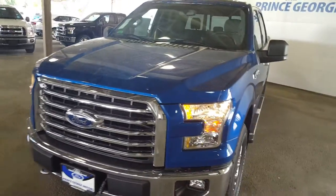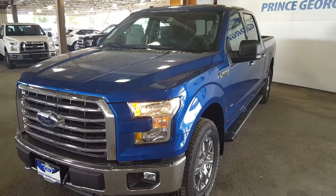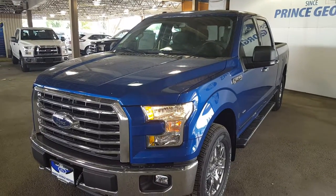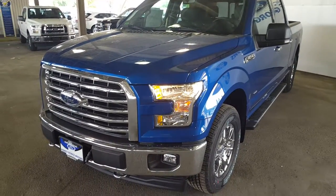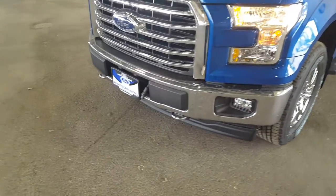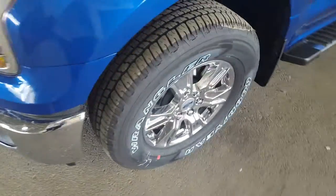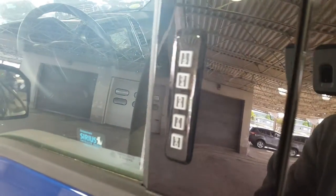If you guys feel like this truck suits your needs, feel free to come on in, take a test drive, or give one of our sales reps a call at 250-563-8111. We're going to start off here on the front driver side of the vehicle — you have your tow hooks as well as your fog lights, and your 18-inch chrome wheels and running boards, and chrome accessories on your door.